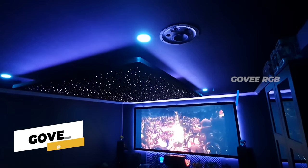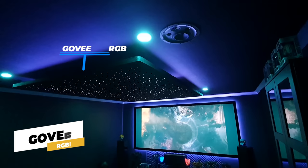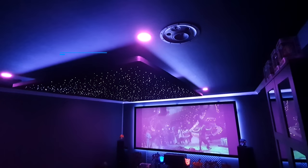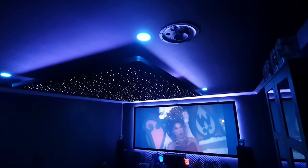We have Govee RGB strips around the screen as well as the border of the star ceiling, and we also have some Deta RGB 10-watt bulbs from Bunnings. Now we move on to the crown jewel of this home theater — and that is the star ceiling.